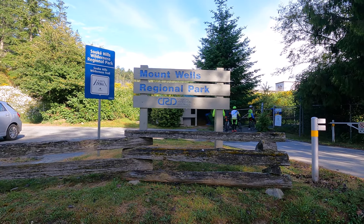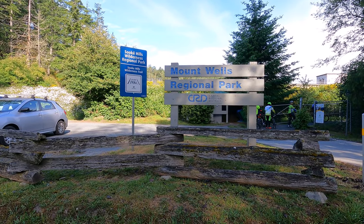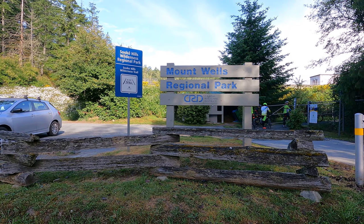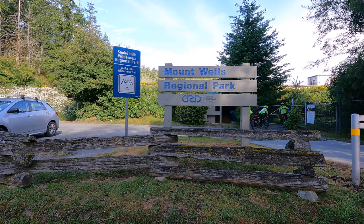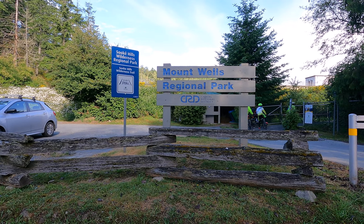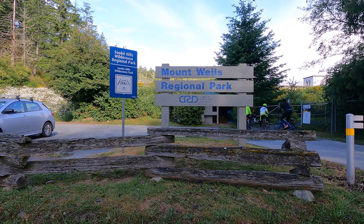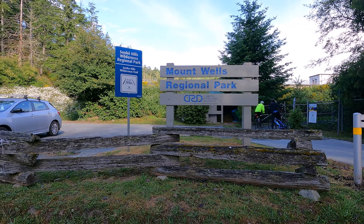We are at Mount Wells Regional Park today and we'll be taking the Sooke Hills Wilderness Trail, which is part of the Great Canadian Trail, for a ride today. There's a lot of elevation gain — we'll be getting roughly a thousand meters throughout the entire journey. This trail goes all the way to Shonigan Lake, and if you go further up you can get to Kau Chin and Nanaimo. Let's start the ride now.